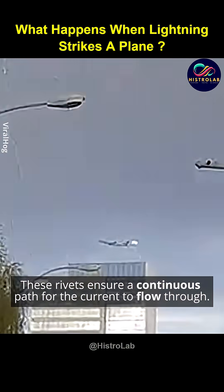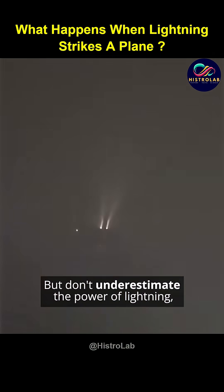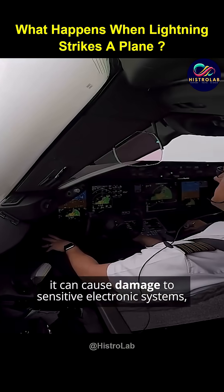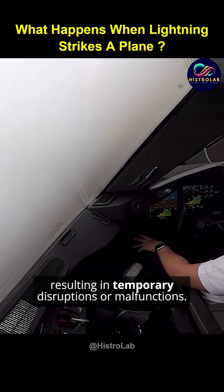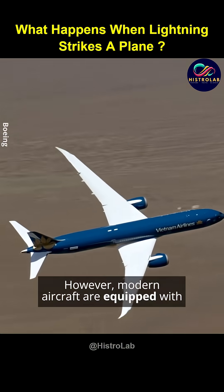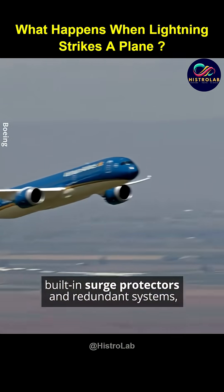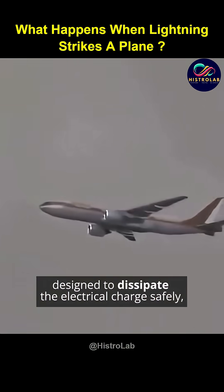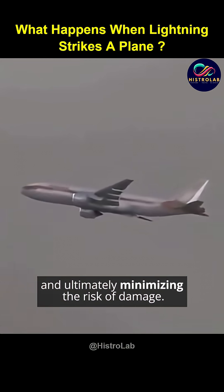But don't underestimate the power of lightning. It can cause damage to sensitive electronic systems, resulting in temporary disruptions or malfunctions. However, modern aircraft are equipped with built-in surge protectors and redundant systems designed to dissipate the electrical charge safely, ultimately minimizing the risk of damage.